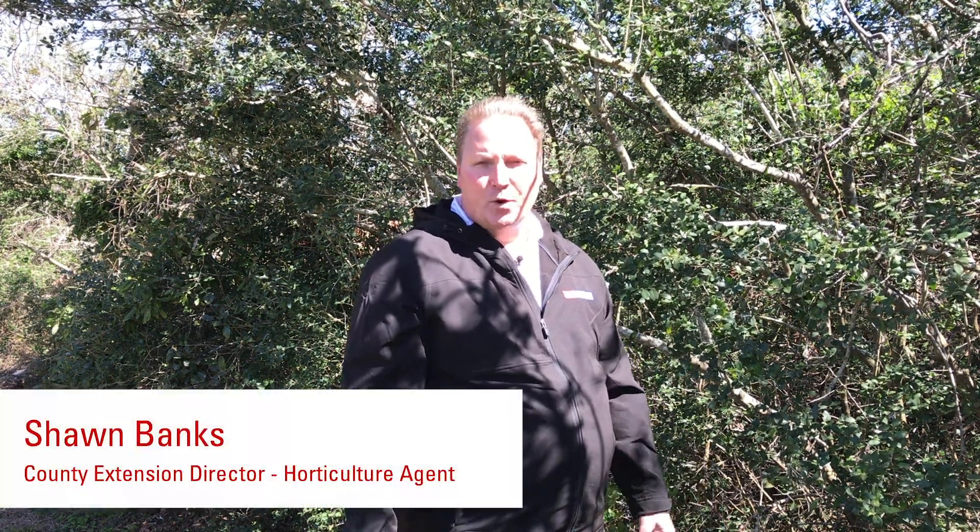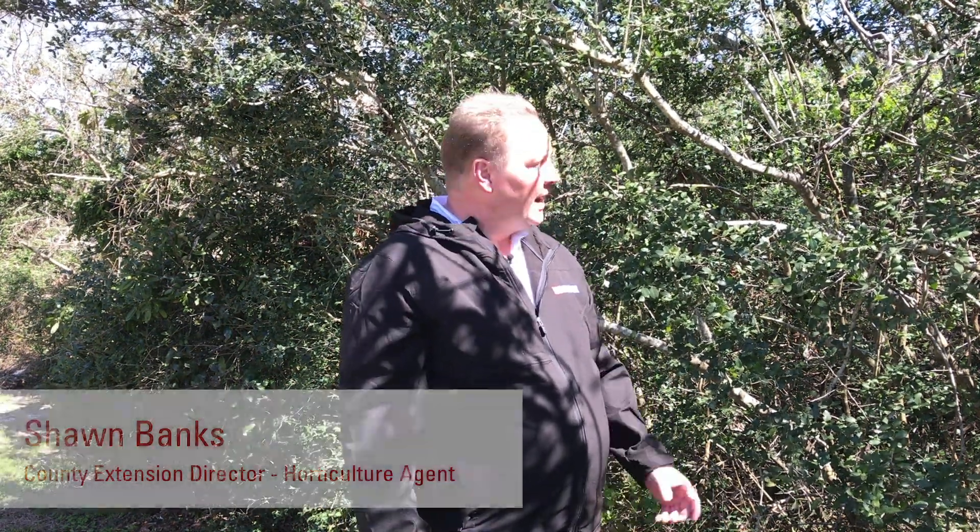I'm walking through the forest here at Fort Macon. It's a maritime forest, and this plant right here — the yaupon holly, or Ilex vomitoria — is native to this area.